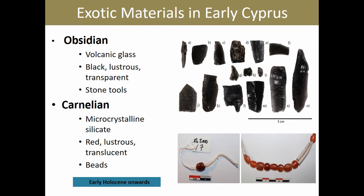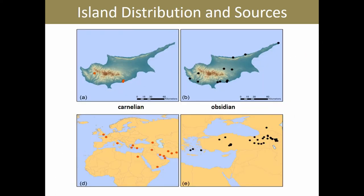We have stone tools made of obsidian and ornaments made of carnelian. Both materials are of exotic origin, so they have come to Cyprus from elsewhere. The top maps show the distribution of archaeological sites using carnelian and obsidian on Cyprus throughout the early Holocene, and the two bottom large-scale maps indicate geological occurrences of these raw materials respectively.